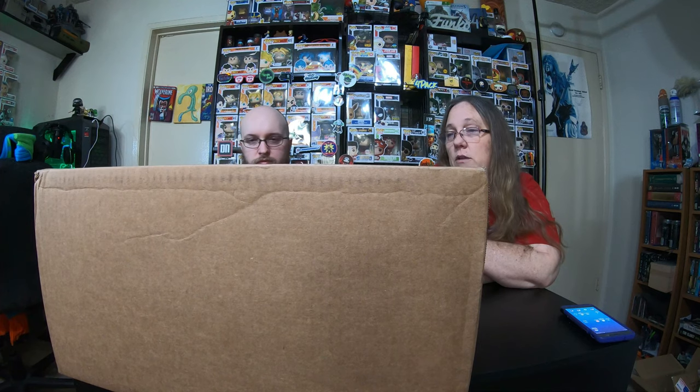Hey everybody, it's Mama J. I'm Spectre. We are here with another mystery box from GameStop.